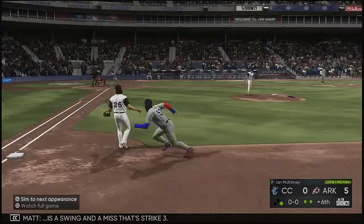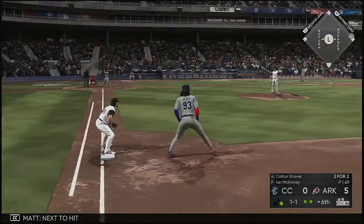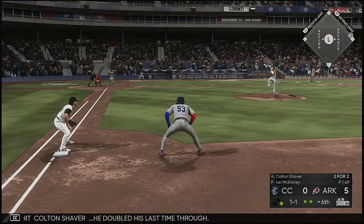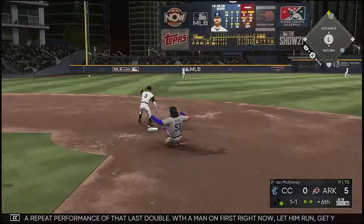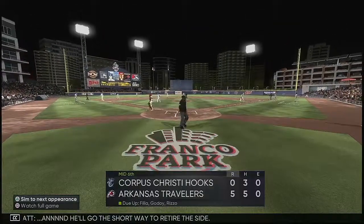The 1-2 pitch is a swing and a miss — that's strike three. Next ahead is Colton Shaver. He doubled his last time through. Yeah, give me a repeat performance of that last double. With a man on first right now, let him run and get you an RBI. And he'll go the short way to retire the side.